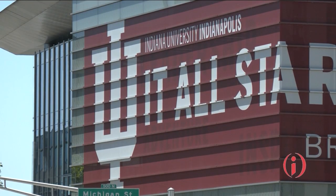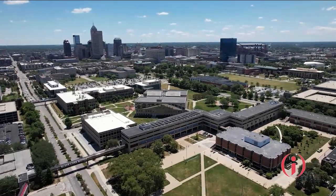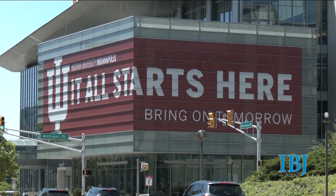This is a gateway for partnership with industry. This is a gateway to bring in world-class faculty that want to work at an R1 institution. And it's also an entry point to bring in exceptional students who want to work, with the goal that they stay in Indianapolis after they graduate from IU.